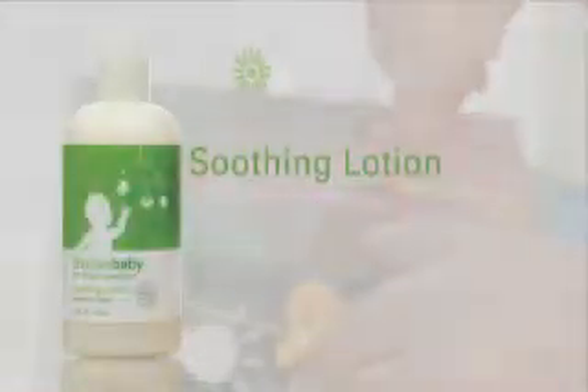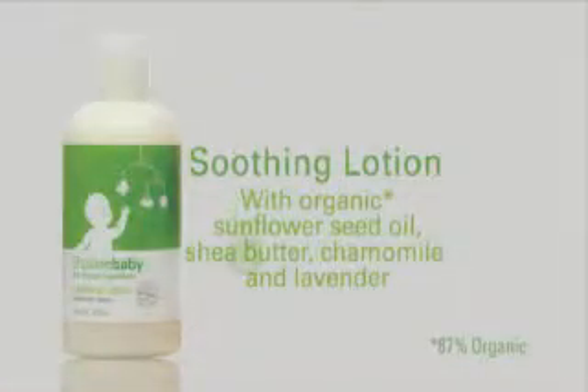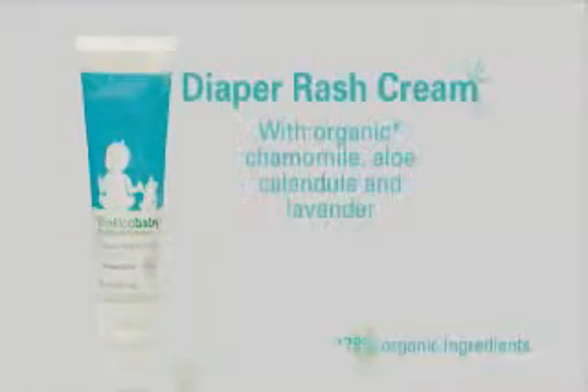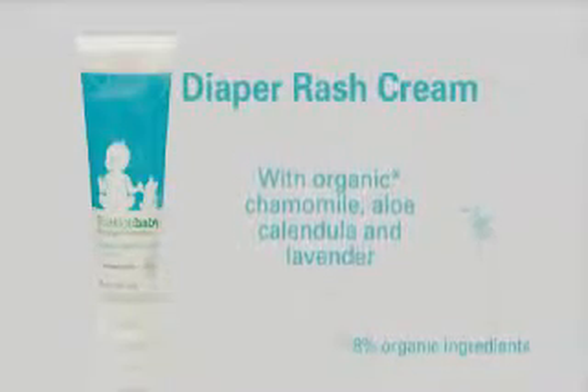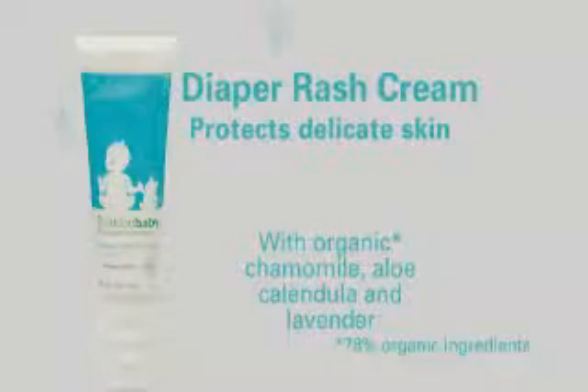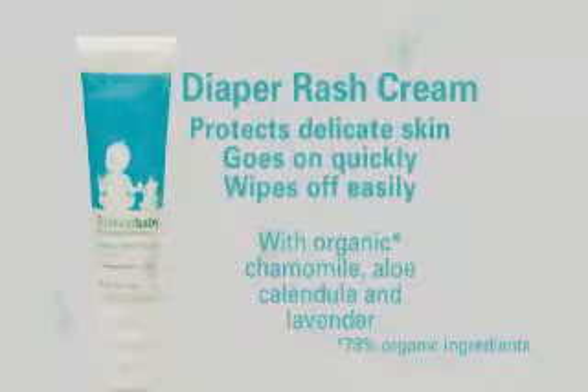Keep sweet cheeks soft and tiny tootsies moisturized with naturally gentle Shaklee baby soothing lotion — it's a bottle full of even more reasons to cuddle. For a natural healing cream worthy of your baby's britches, there's Shaklee baby diaper rash cream. With zinc oxide to protect delicate skin from wetness, it goes on quickly and wipes off easily. That's good for smiles all around.